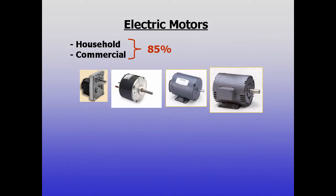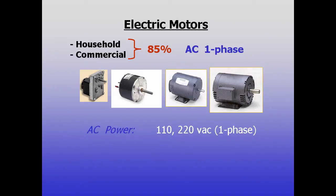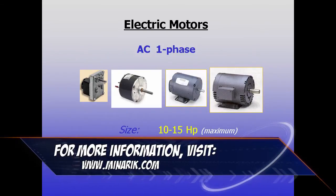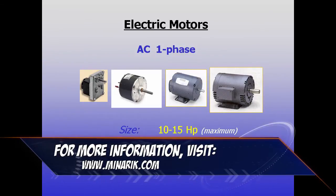It's estimated that some 85% of household and commercial motors in use today are single phase AC motors. This is likely because single phase AC is the most common power available in these environments, and small AC motors are both inexpensive and commonly stocked. While they're widely used in appliances and light duty equipment, single phase motors are not common above 10 to 15 horsepower.